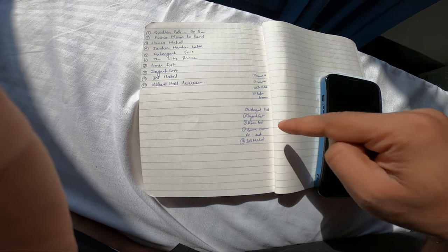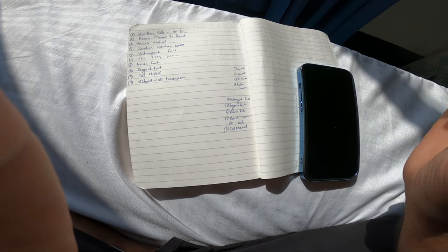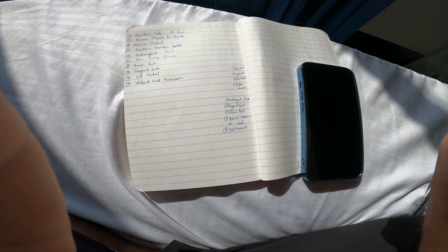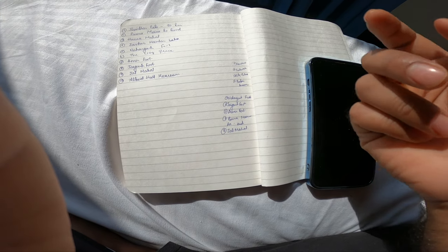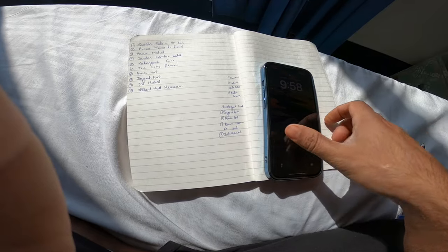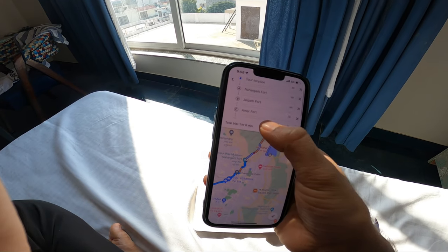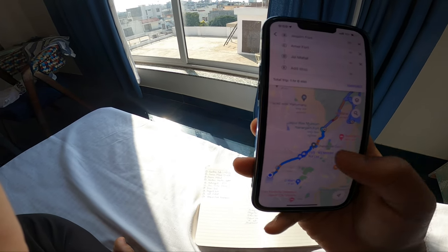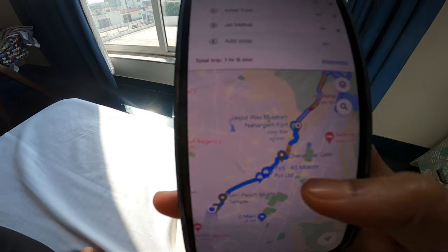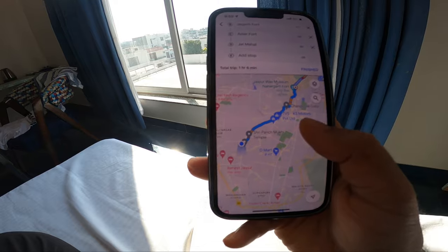The places inside and outside the city. The main forts like Nahargarh Fort, Jaigarh Fort, Amer Fort, Panamina Bazaar, and Jal Mahal — my plan is that I will cover them all in the city. I have added them all as stops in Google Maps, so I have an idea of how many kilometers it is and which place is where.